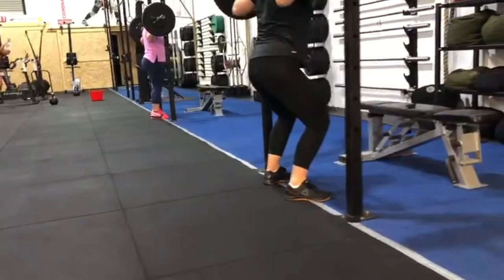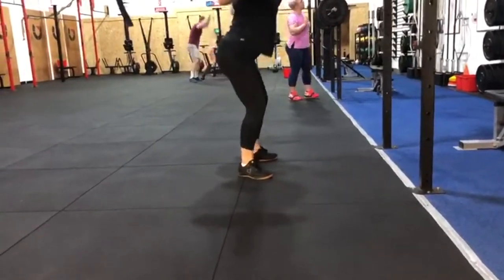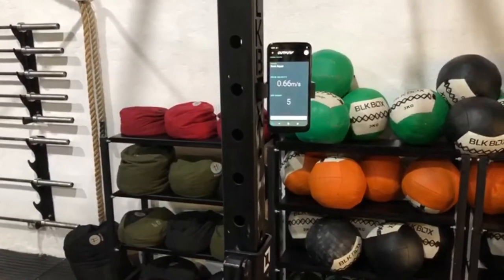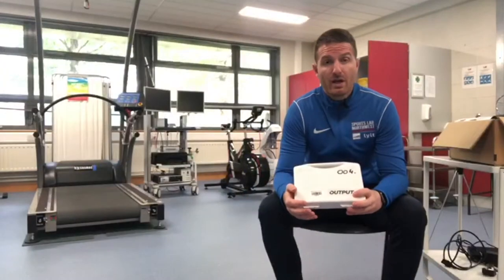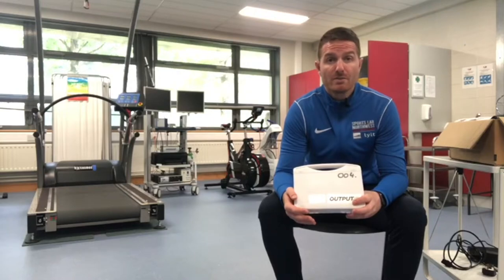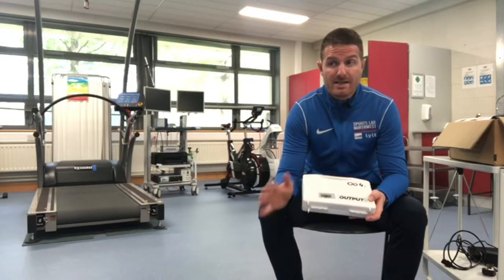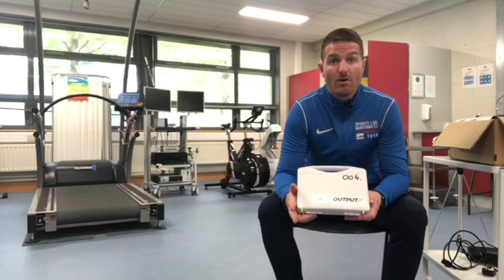Muscle endurance, power — there is a whole host of different uses for the device. The ability to set up and track each individual athlete separately makes this unit a must-have for any educator or S&C coach.